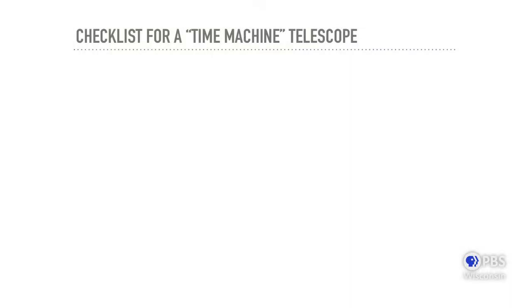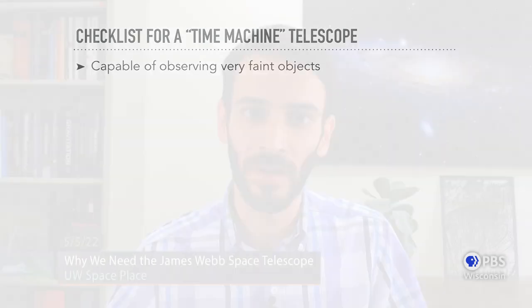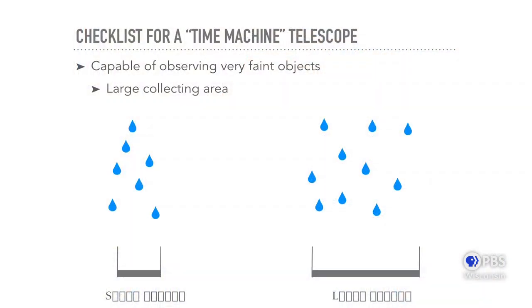We've reached back to about 4% of the age of the universe and still don't know when the first galaxies started to form or what they looked like. What would we need in a telescope to push back further? You need something capable of observing extremely faint objects — even fainter than before. You might think you can just point your telescope to one part of the sky for even longer periods, and yes, that's true. But ultimately, if you have a bigger telescope, you'll be more efficient. If you've tried to collect rainwater using buckets, the bigger the bucket, the more water you can collect — it's the same with telescopes. They're kind of like light buckets. The larger the collecting area, the more light you can collect, and when we're talking about telescopes, we're talking about how large its mirror is.